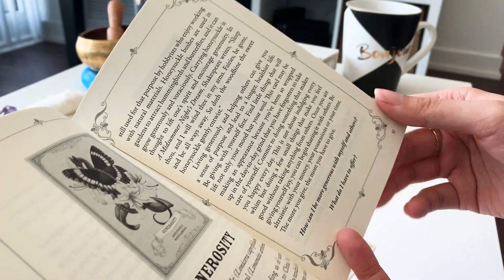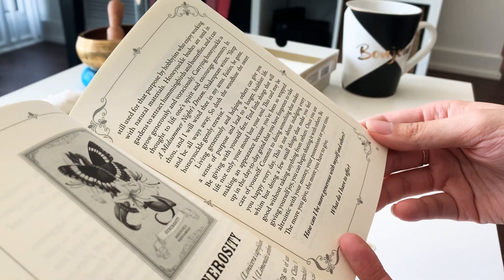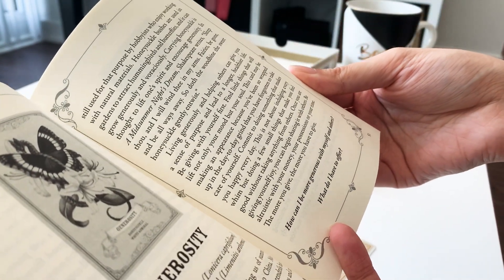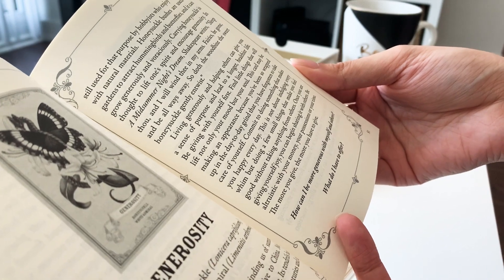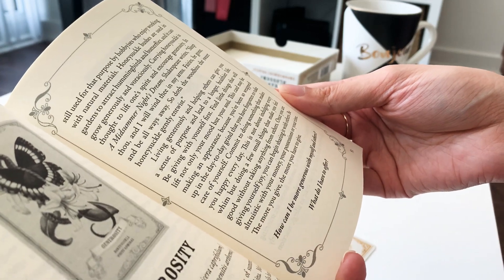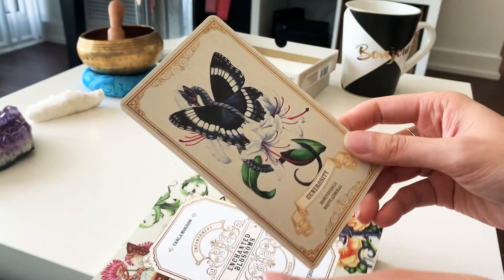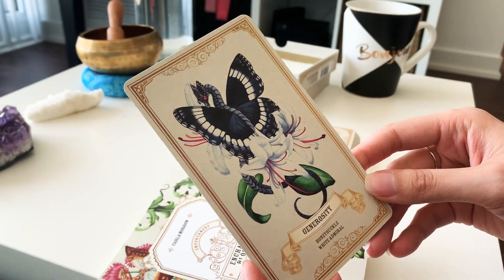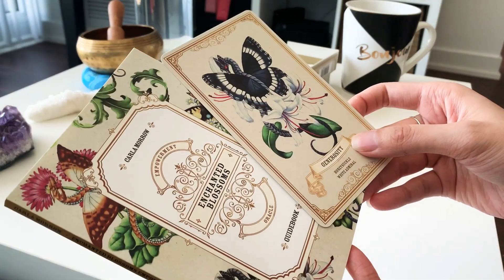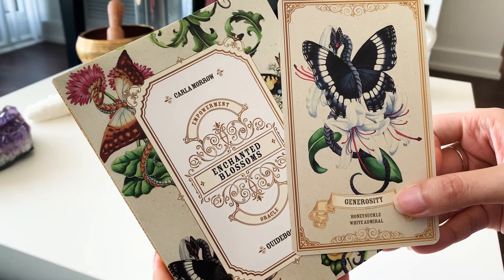I find that quite befitting to me at the moment, as this is the very first video I'm making - it's my way of sharing my time and what I can share with others. I hope that message suits you as well. So that was my very brief walkthrough and unboxing of the Enchanted Blossom oracle cards. I hope you enjoyed it and I'll see you soon!